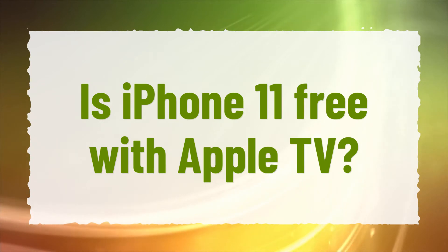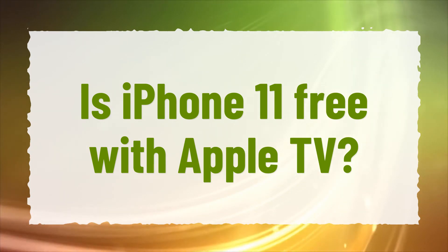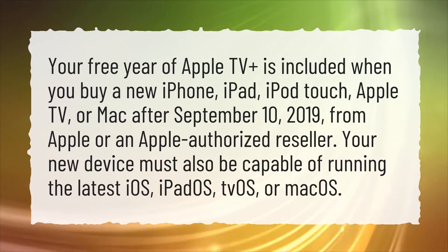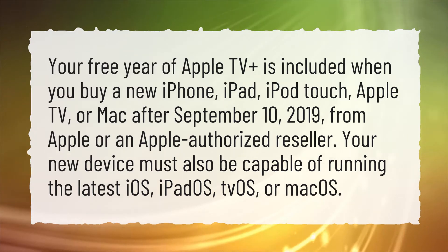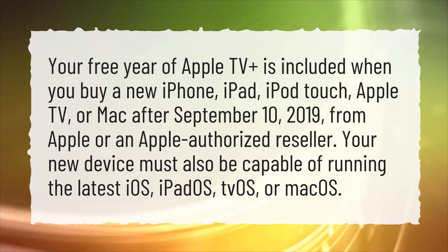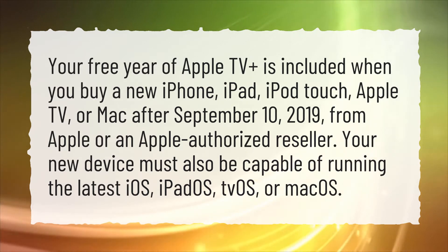Is iPhone 11 free with Apple TV? Your free year of Apple TV Plus is included when you buy a new iPhone, iPad, iPod Touch, Apple TV, or Mac after September 10, 2019, from Apple or an Apple-authorized reseller.